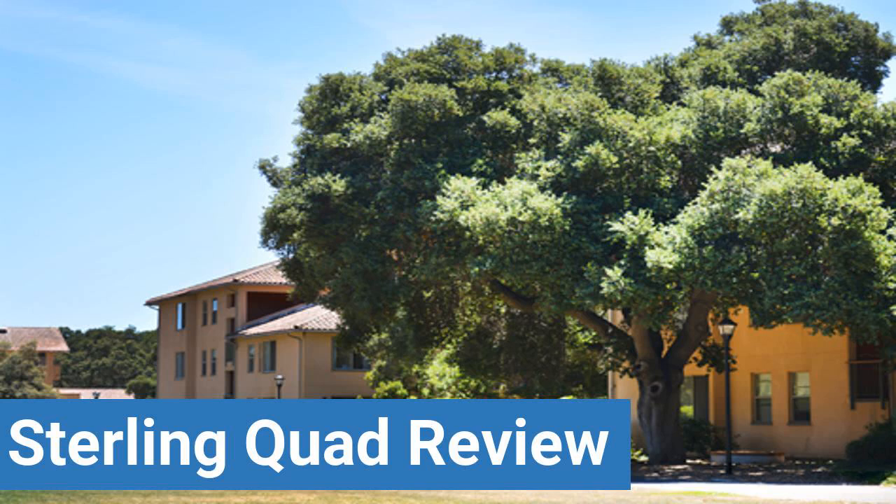To read reviews of Stanford University's Sterling Quad, please visit the Dorm Essentials Review in the description. Read ratings and reviews or help other students by providing your own dorm review on features like dorm room size, dorm bathrooms, dorm common areas, dorm party scene, dorm quietness and dorm meal options.